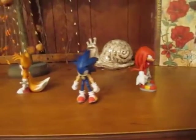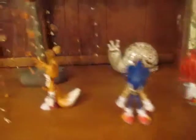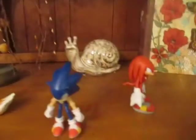This is actually a really nice place to do stop motion. I never really thought about using this until my mom got it. Really nice place.